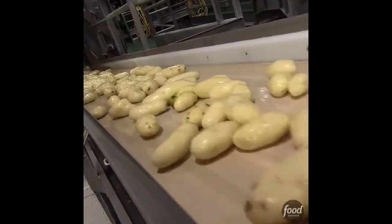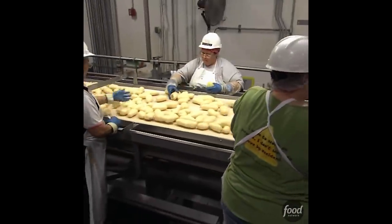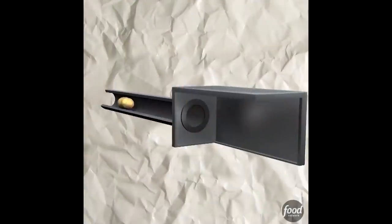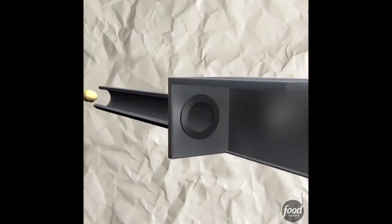The potatoes are coated in plastic to keep them fresh, and carefully trained workers hand-cut potatoes for $60 an hour. This is the world's most high-tech potato cannon, which atomizes the potatoes at Mach 2. This NVIDIA GeForce render shows the spotification process in amazing detail.